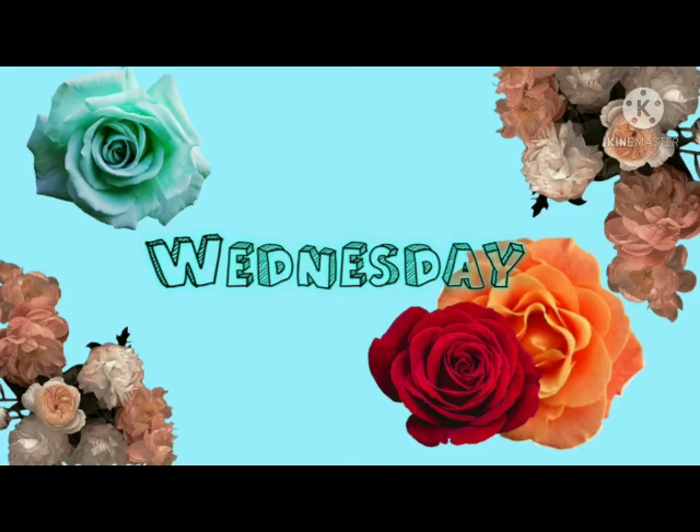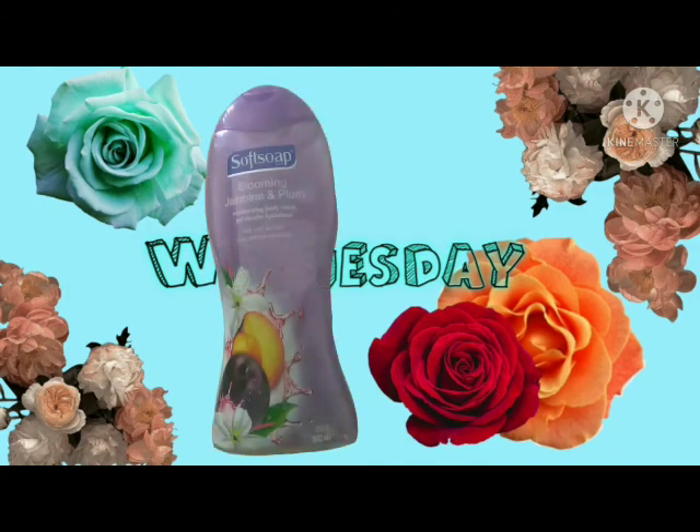The next thing I have is the Softsoap blooming jasmine and plum moisturizing body wash — it says hydrate with real extracts, and this is 18 fluid ounces. I do like Softsoap. I don't even know why I stopped buying it, but I'm going to have to start buying this again. It really works good, it's very inexpensive, and it does do what it needs to do.